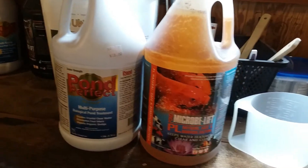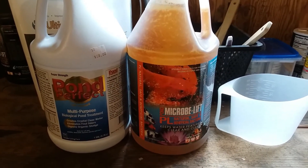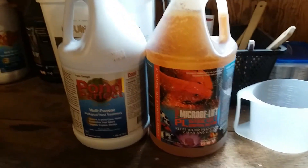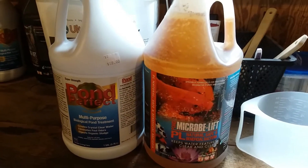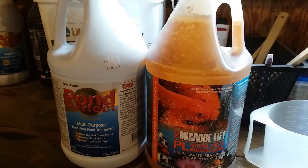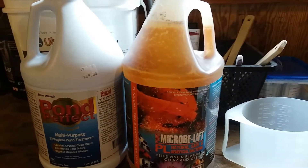Beneficial bacteria is a useful tool for balancing your pond. I add beneficial bacteria after I do a water change. It's simple to use and it creates a healthy pond environment. It helps reduce ammonia and nitrate levels, and it contains bacteria which help clarify cloudy water.